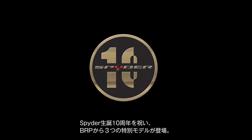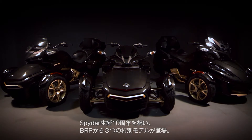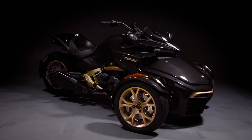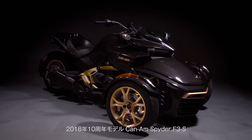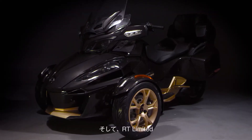To celebrate the 10th anniversary of the Can-Am Spyder vehicles, BRP is proud to introduce three exclusive models: the 2018 10th Anniversary Can-Am Spyder F3S, F3 Limited, and RT Limited.